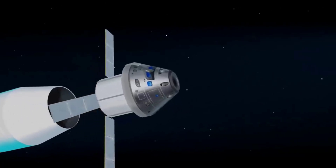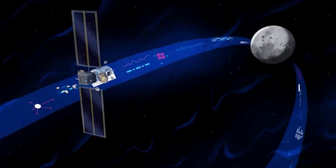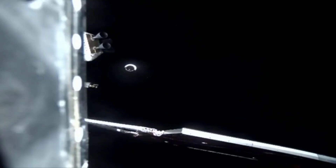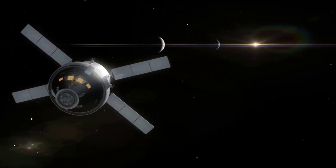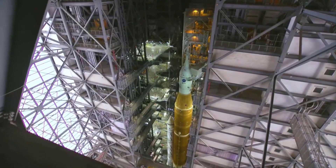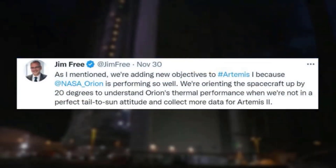NASA will then return astronauts to the moon no earlier than 2025 with Artemis 3. The additional tests involve longer-duration firings of the auxiliary engines on the Orion spacecraft's service module, supplied by the European Space Agency and Airbus. The spacecraft completed a 95-second firing of the auxiliary engines, far exceeding the 17-second duration of the mission's previous longest burn of the smaller thrusters surrounding the main engine.